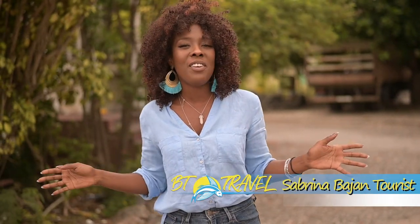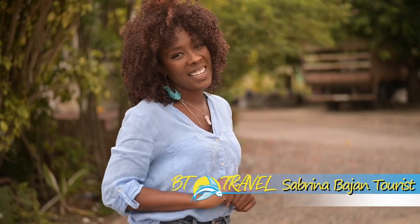Welcome to BT Travel. I'm your host Sabrina, here to guide you on all things Barbadian and vacation. Today is all about a Bajan favorite, yellow meat breadfruit. Wondering what that is? Stay tuned to find out.